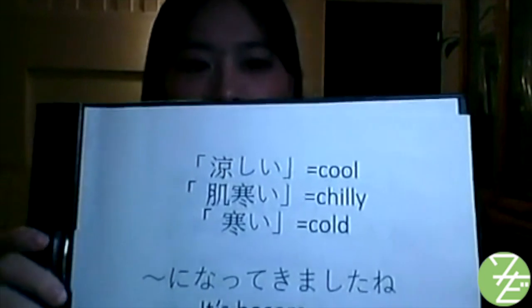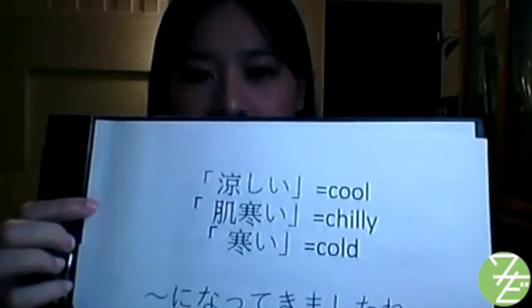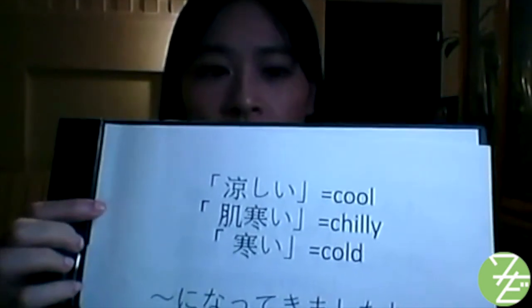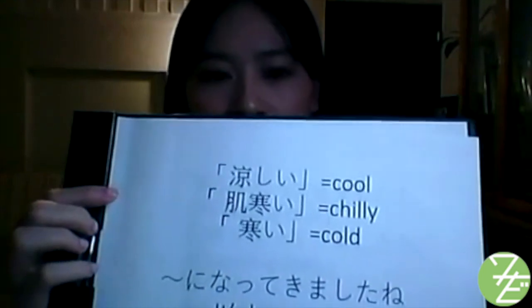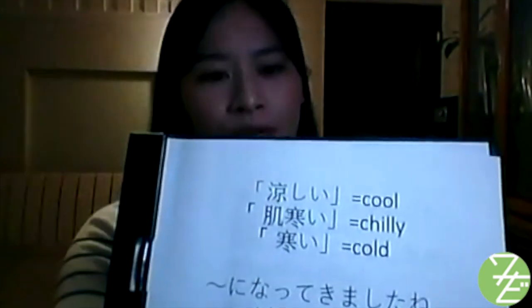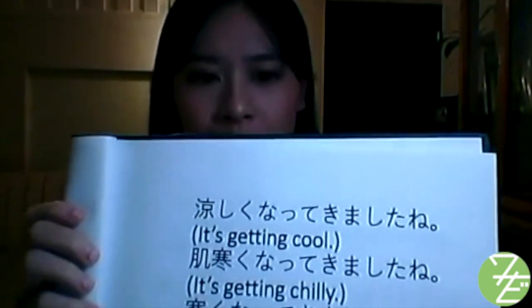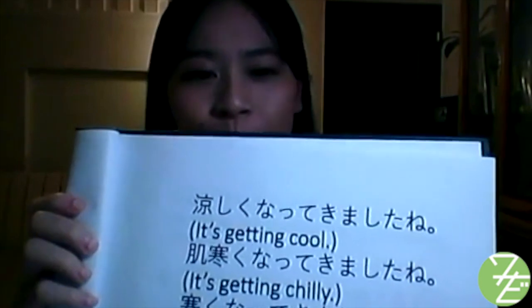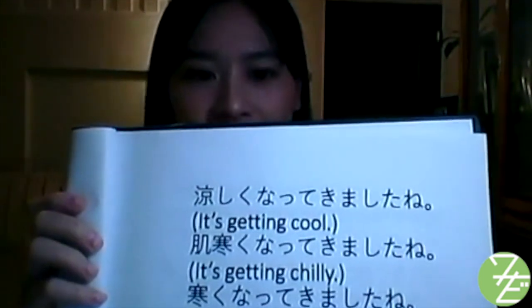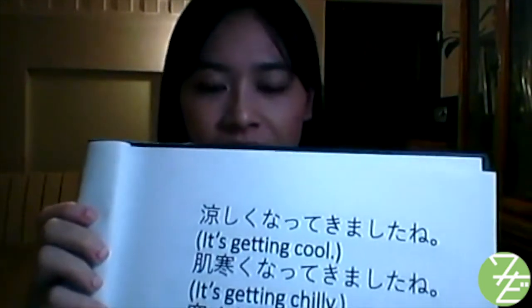涼しくなってきましたね — It's getting cool. 肌寒くなってきましたね — It's getting chilly. 寒くなってきましたね — It's getting cold.